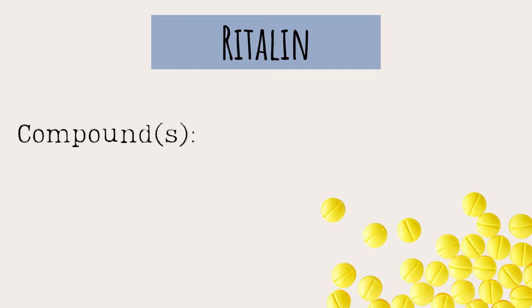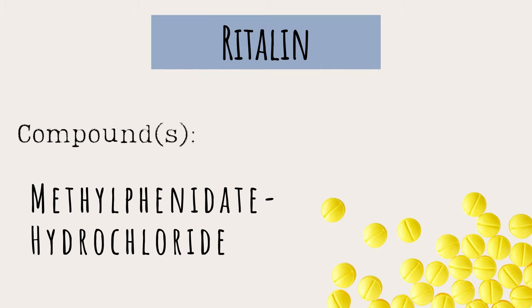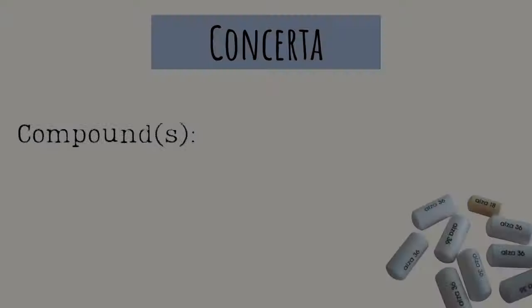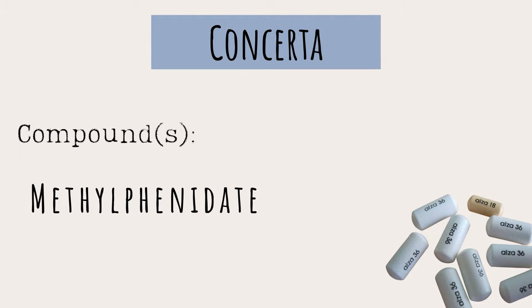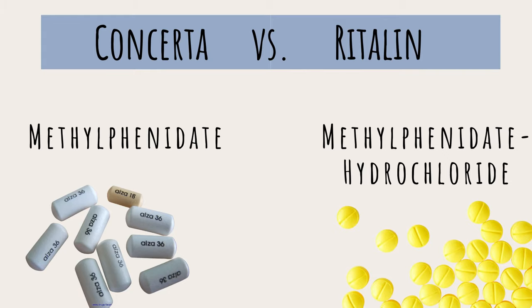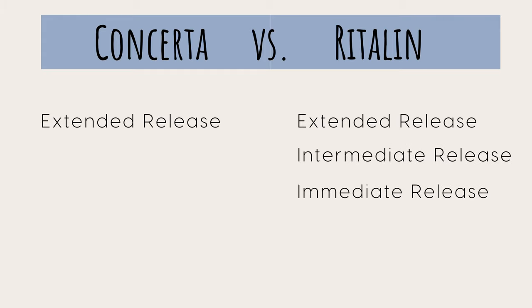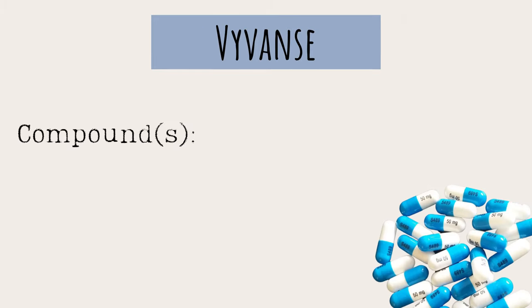Next up is Ritalin — the long scientific name is methylphenidate hydrochloride. Through a slightly different mechanism than Adderall, it also increases dopamine and adrenaline. Then there's Concerta, which is methylphenidate without the hydrochloride. Even though the name is slightly different from Ritalin, they're essentially the same drug. The only real difference is that Concerta only has extended release, while Ritalin also has immediate and intermediate release formulations.